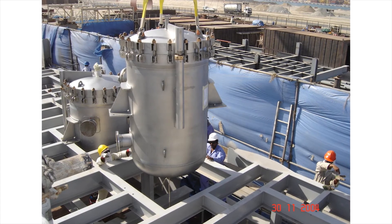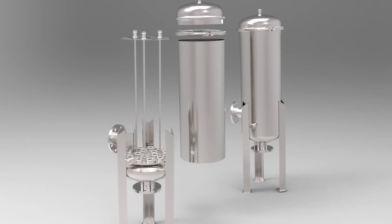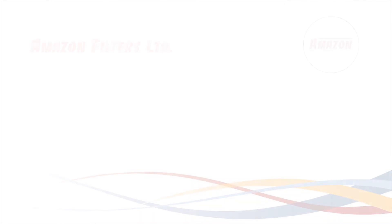So whether you're looking for a bespoke model or an off-the-shelf product, why not call or email Amazon Filters now for all your filtration needs.